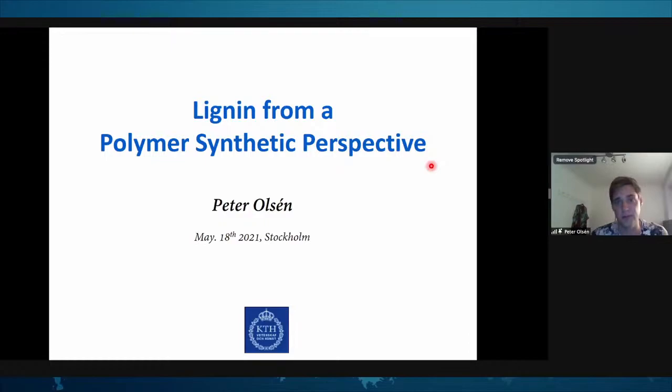So the topic of my talk, as Josefine said, is lignin from a polymer synthetic perspective. And my name is Peter Ulsen.